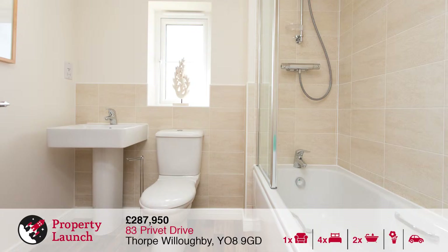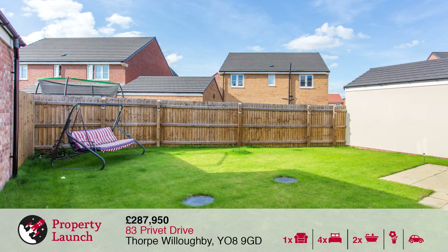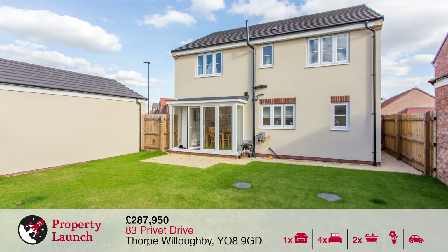83 Privet Drive is being offered to the market at £287,950, so it offers great value for money for a modern property in this location.